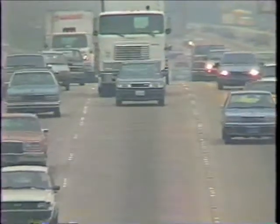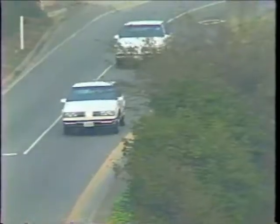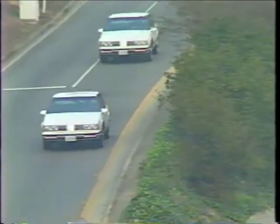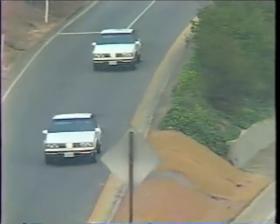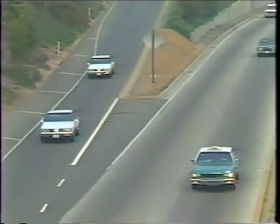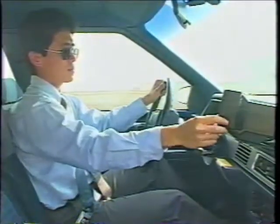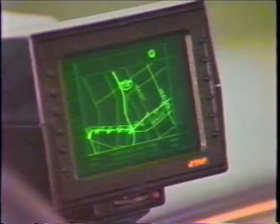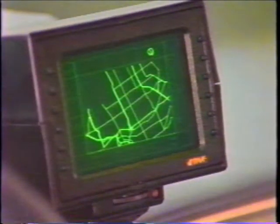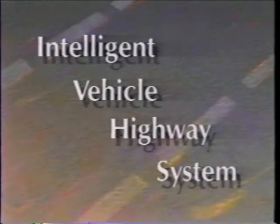If you were ever stuck in a Santa Monica freeway traffic jam during the past two years, you might have seen one of 25 white Oldsmobiles like this. In a way, these cars were visitors from the future, part of a recently completed experiment in high-tech transportation. They were pioneers in a nationwide research and development program designed to explore Intelligent Vehicle Highway Systems, or IVHS.